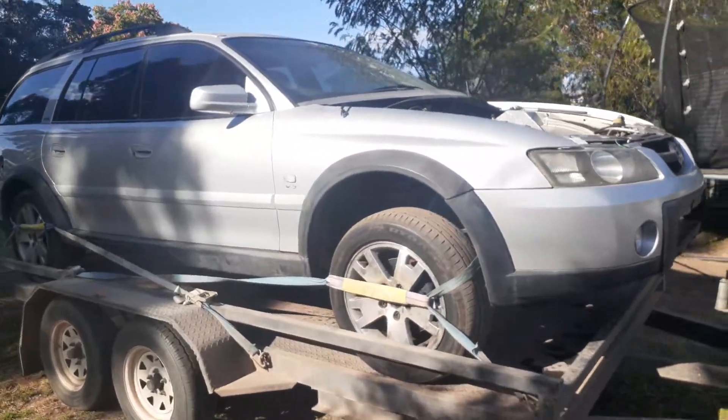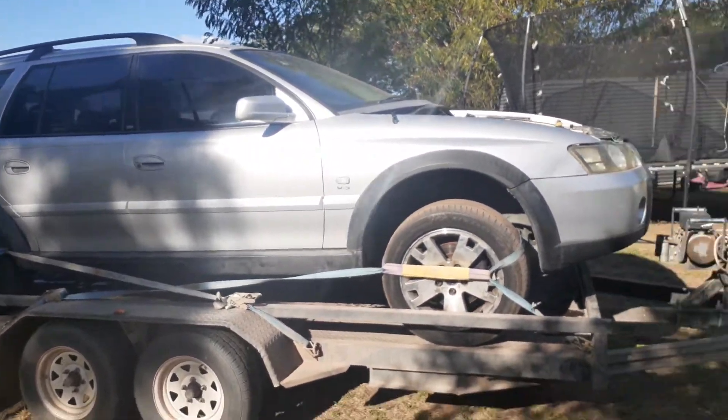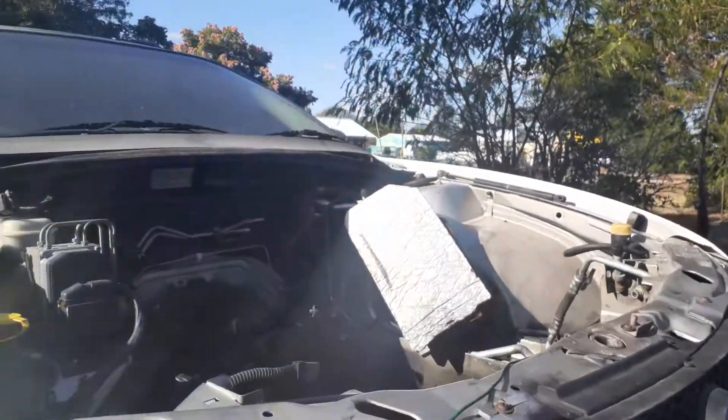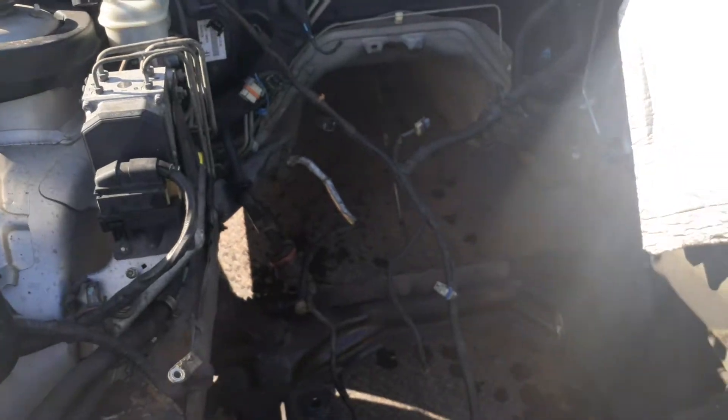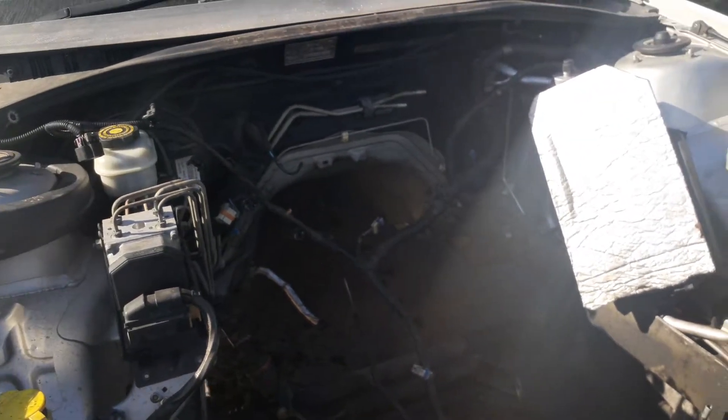Took it down to LMF Mechanical Chinchilla. Look them up on Google and give them a call if you want an engine conversion done to your Nissan Patrol. Just got to take the wiring out now.